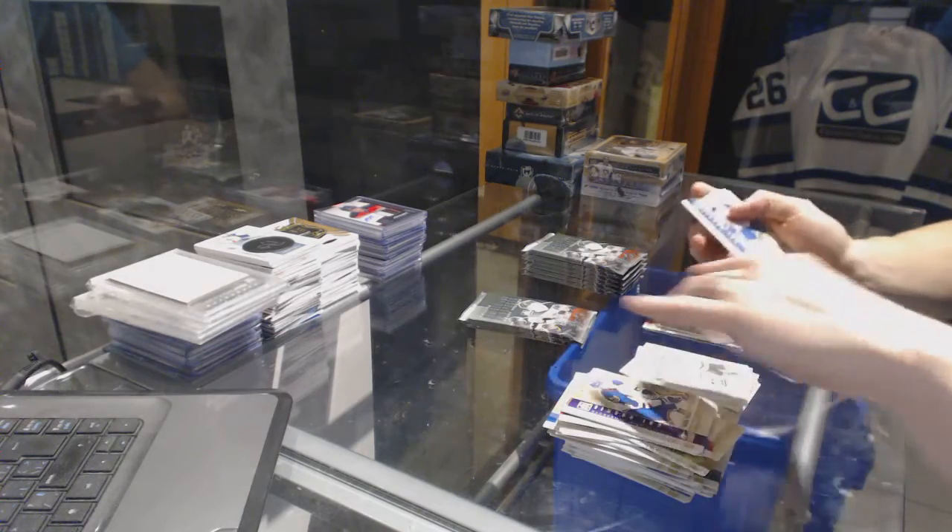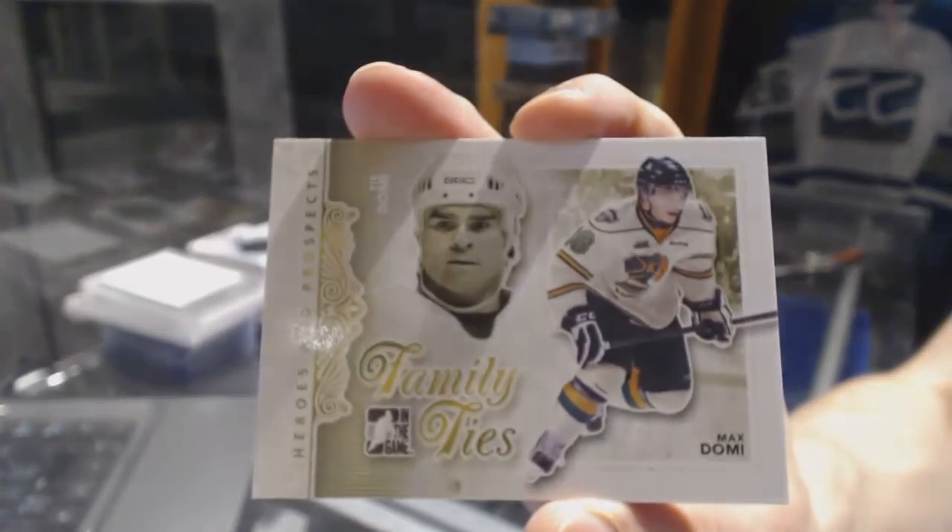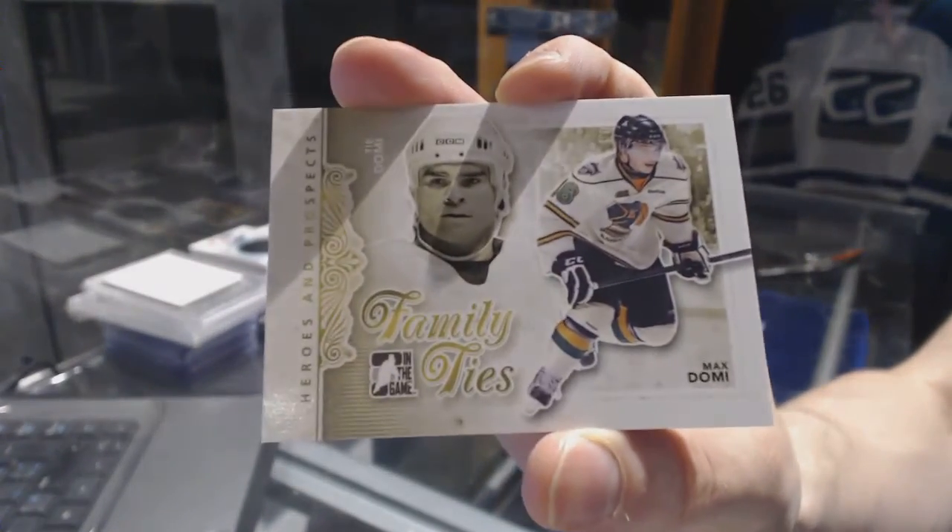We've got a Family Ties card that'll be random between the Leafs and Coyotes — Tie and Max Domi.